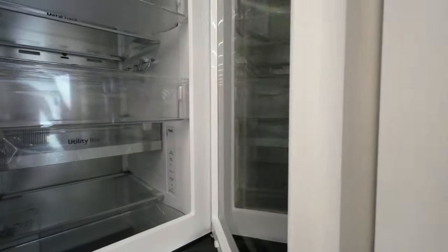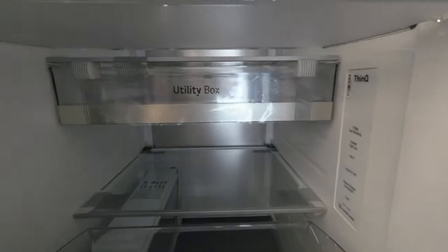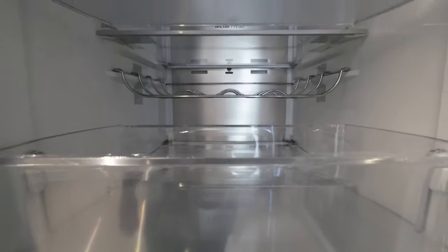By preventing unnecessary door openings, it maintains a stable temperature, saving energy and ensuring food stays fresher for longer. It's a small change that makes a big difference.